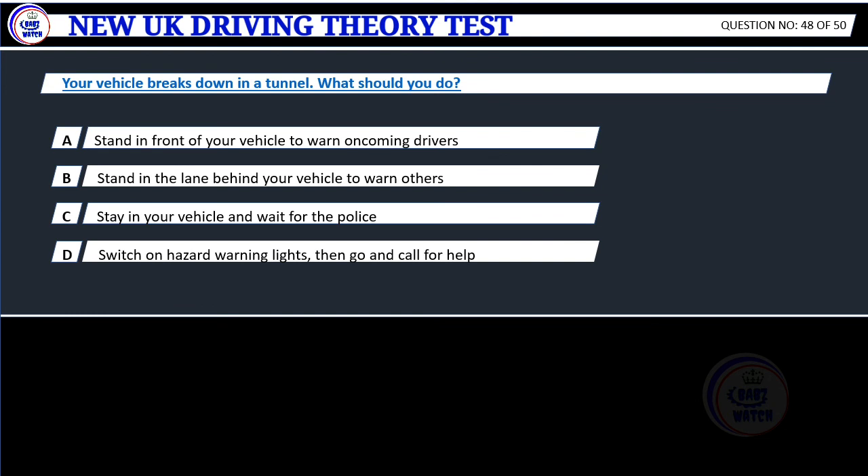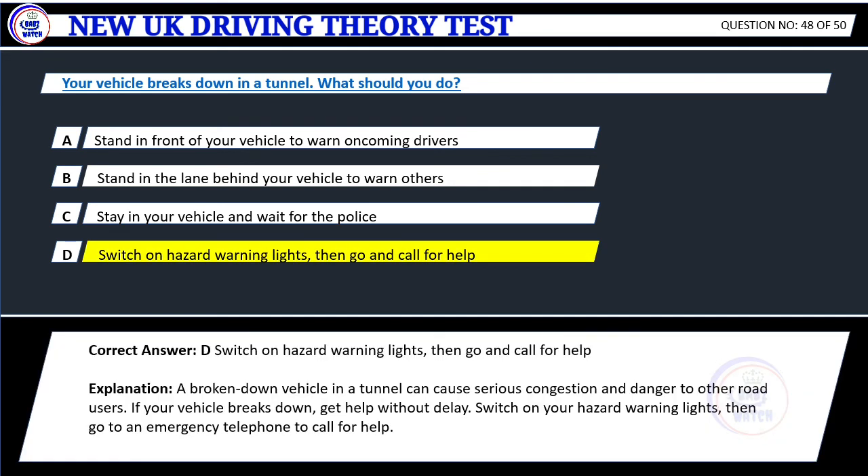Question 48. Your vehicle breaks down in a tunnel. What should you do? A. Stand in front of your vehicle to warn oncoming drivers. B. Stand in the lane behind your vehicle to warn others. C. Stay in your vehicle and wait for the police. D. Switch on hazard warning lights, then go and call for help. Correct answer: D. Switch on hazard warning lights, then go and call for help. Explanation: A broken down vehicle in a tunnel can cause serious congestion and danger to other road users. If your vehicle breaks down, get help without delay. Switch on your hazard warning lights, then go to an emergency telephone to call for help.